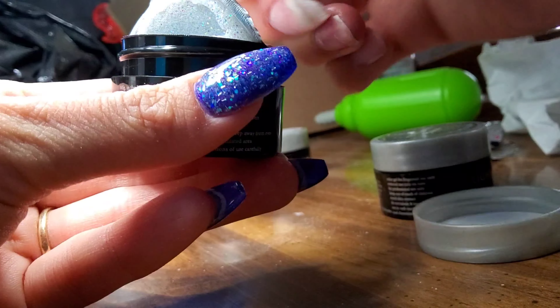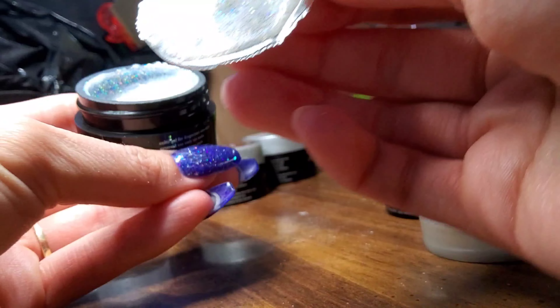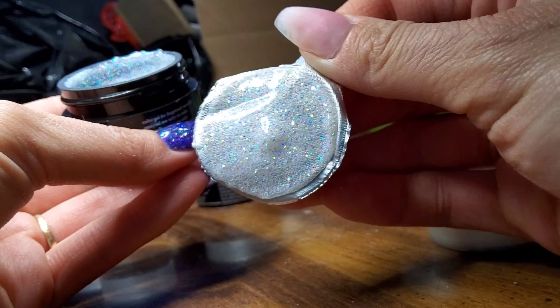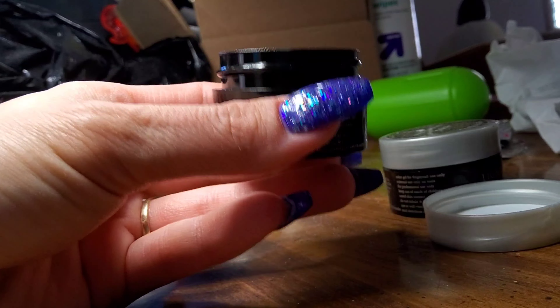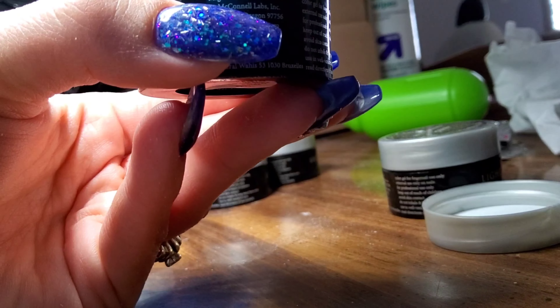Next up is On The Rocks. On The Rocks is a white milky base with a lot of matte glitters, as well as green, blue, and orange I believe. There might be a few more in there, but it is gorgeous.